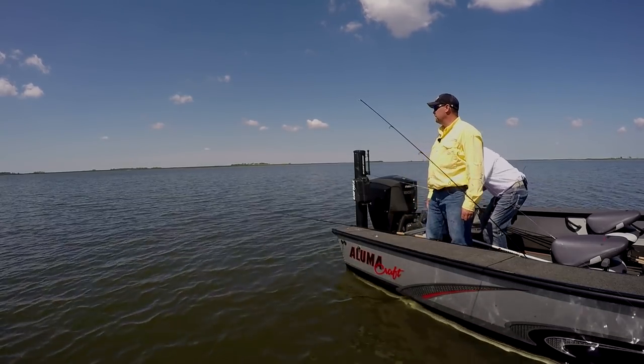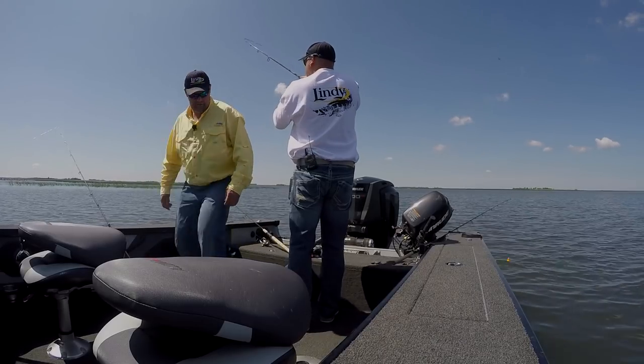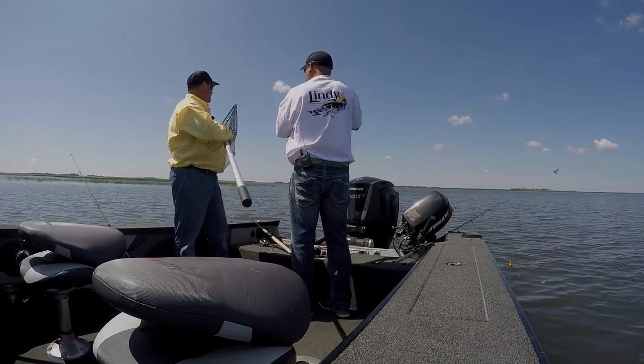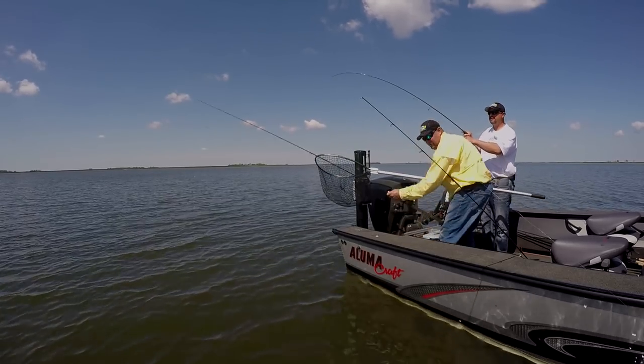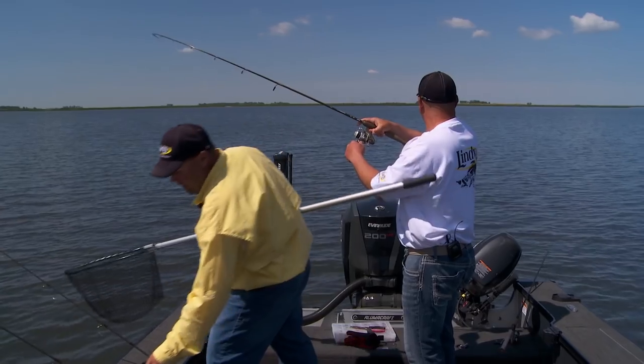There's a bobber down, John! Oh yeah, got him good — it's a nice fish! You get such a mix of fish in a situation like this too. You get little ones in here, you get big ones in here, and this one does look like a better one.